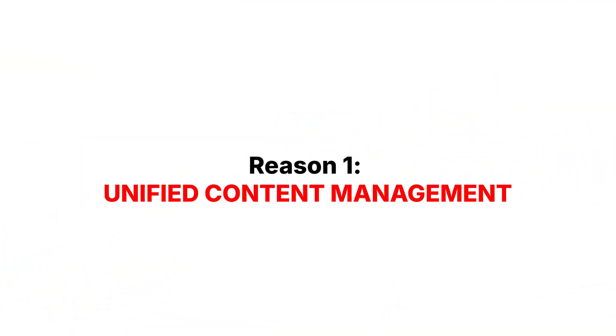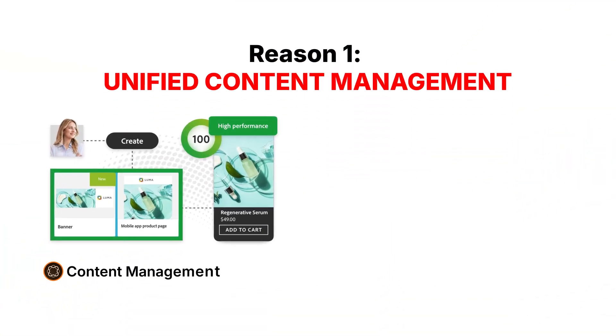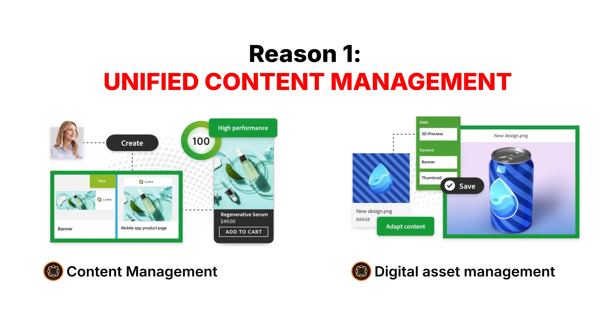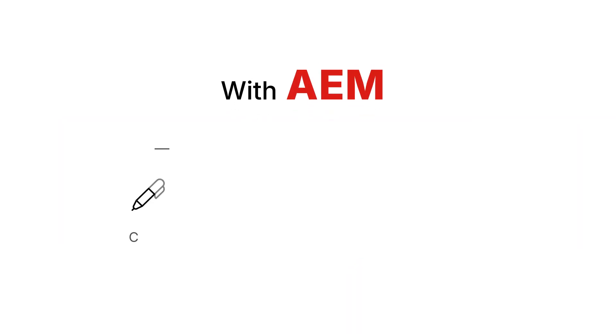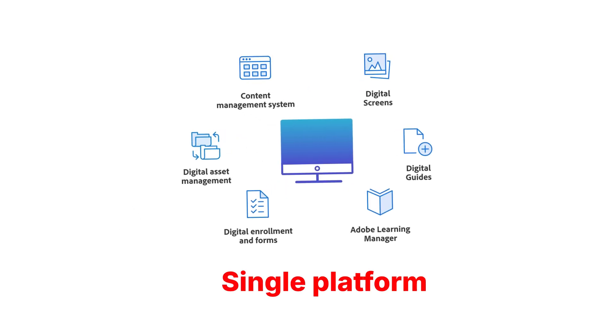Reason 1: Unified Content Management. Adobe Experience Manager combines powerful content management and digital asset management into one seamless solution. With AEM, you can create, manage, and deliver content to any channel from a single platform.